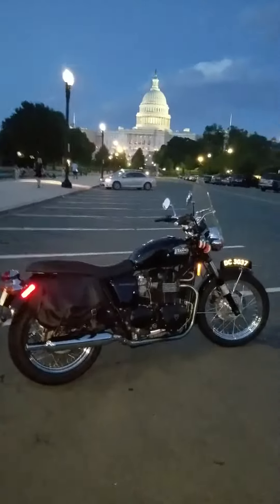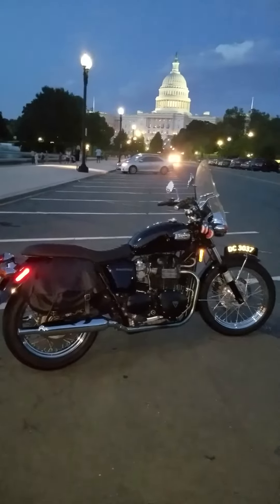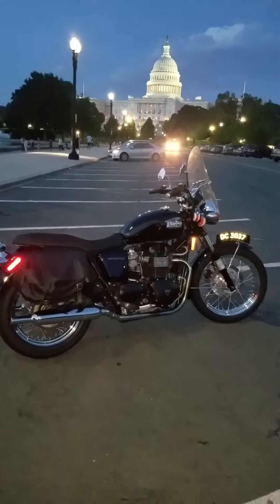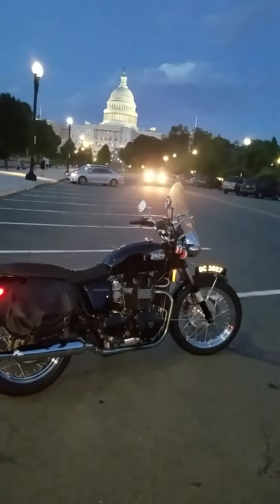So in 2004, I purchased this Tri-Bonneville — it's a 2004. It had the regular stock seat on it, and I went and bought a Corbin seat.